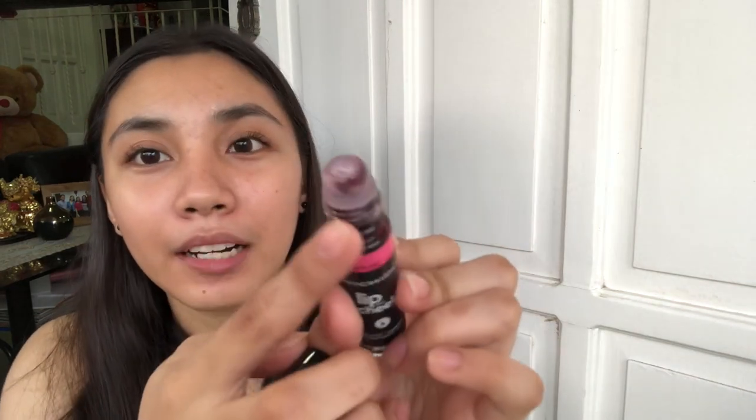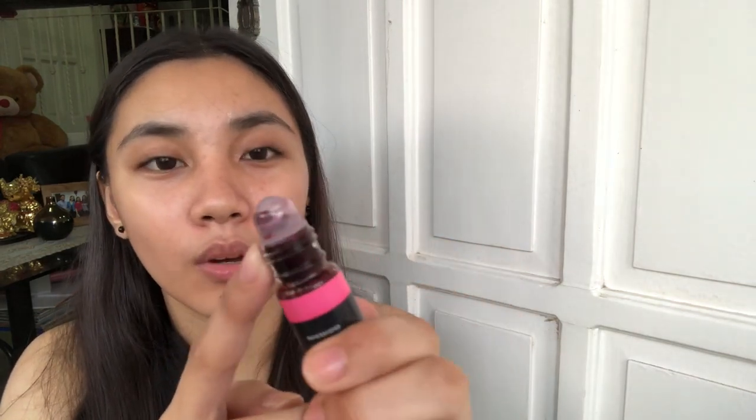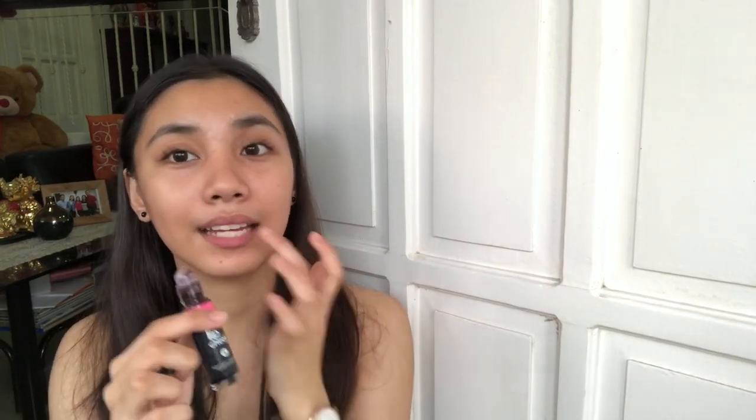The color is kind of maroon so it looks great. And once you apply it on your lips, you need to blend it right away, because it can get very dark quickly.